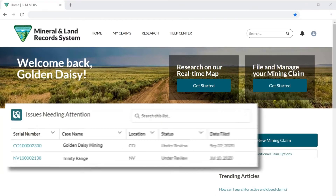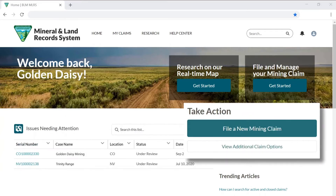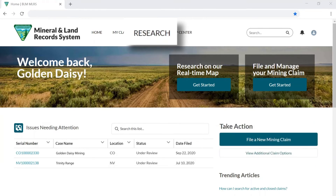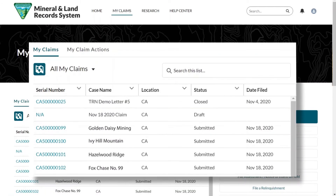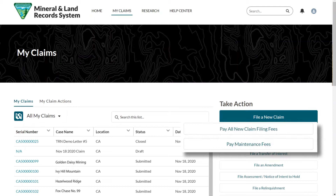MLRS empowers you to see issues that need your attention immediately without waiting for decision letters in the mail. File a new mining claim digitally from the comfort of your home or office. Conduct and save your research online. Manage and track your existing claims in one place. Pay fees individually or in bulk.